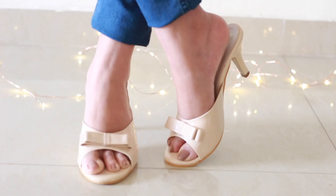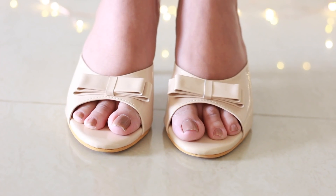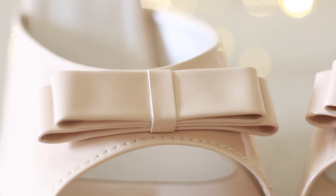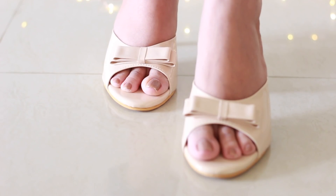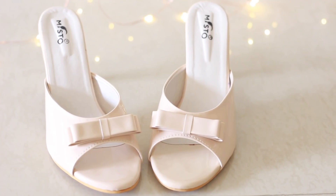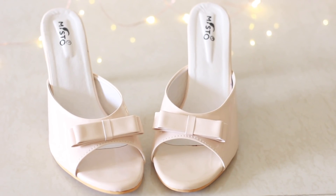Moving on to the next pair — these kitten heels in nude color. They're so pretty, I absolutely love the style. They are so comfortable to wear and very nice to look at. With kitten heels you can wear them to the office, college, and for casual outings — they're obviously a very versatile pair. If you're not comfortable wearing heels but want to try something comfortable, go for it! I'm absolutely impressed with the price point and comfort level.